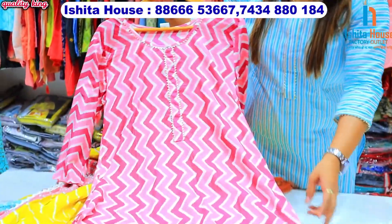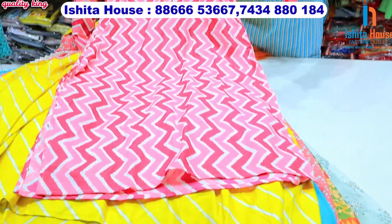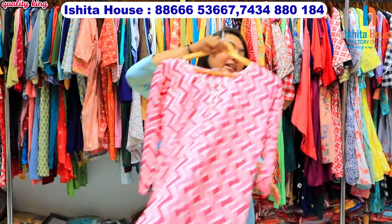You have the collection from 45 rupees, and you have the collection from almost 5,000 to 6,000 rupees. You have the collection from every price range.